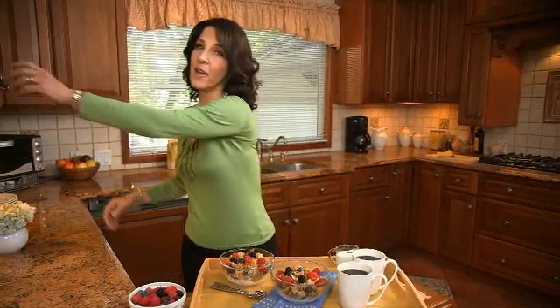Hi, I'm Bonnie. I'm a registered dietitian, wife and mother. For more than 30 years, I've been helping families make healthy decisions about the food they eat.